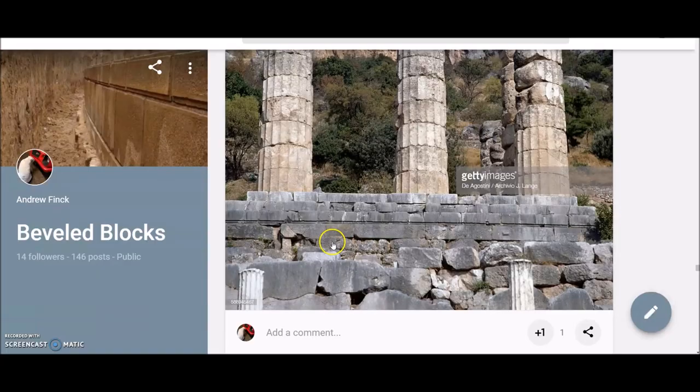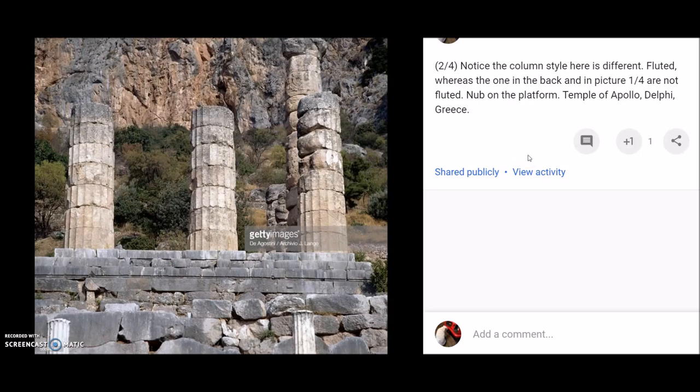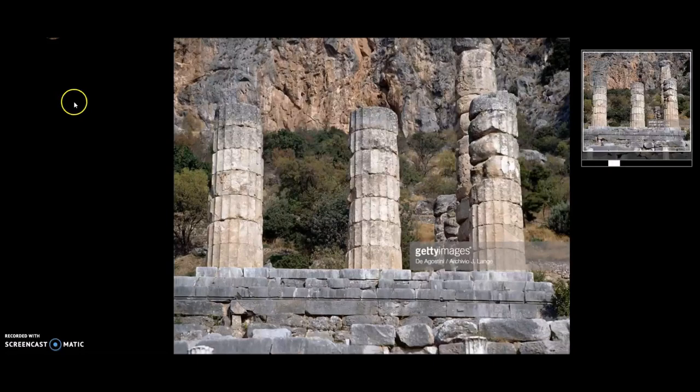Today we're going to look at some more famous sites, and the good thing about famous sites is they come with a lot of good pictures and high-quality photos. We're going to start with the Temple of Apollo and pretty much the whole Delphi complex. The platform it's built upon has nubs and is bevel block, and below it you start to see some more crazy things going on.